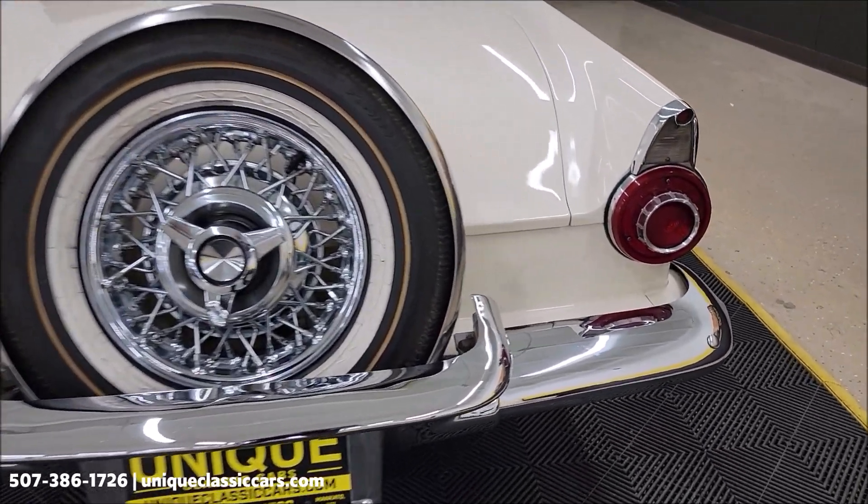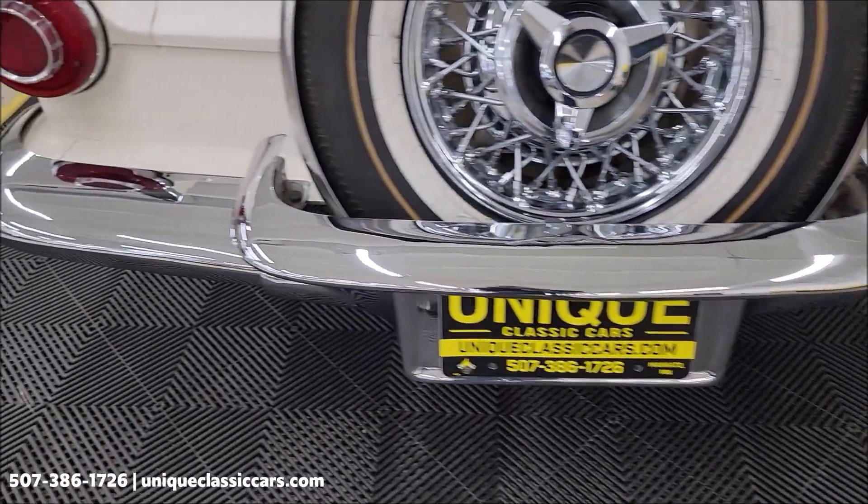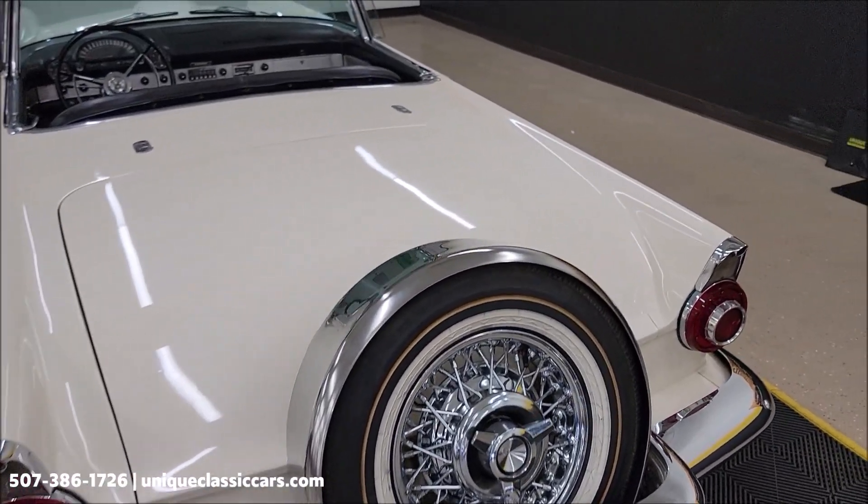Remember, we do consider trades. Financing is available. Of course, we can assist with transportation. And this vehicle may be eligible for an extended service contract. Consult with your sales associate when you call in or email.